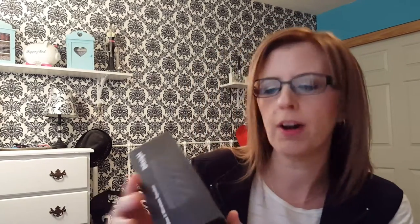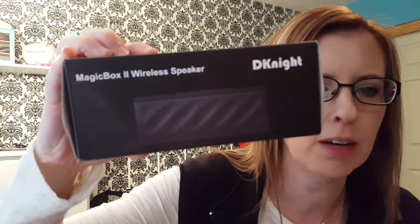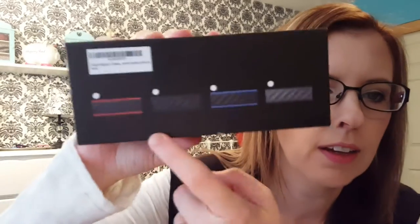Next I have this Bluetooth speaker for your tablet or cell phone. It's called the DKnight Magic Box 2 Wireless Speaker — I got it on Amazon, it wasn't very expensive. I got the version 2 because it has a higher voltage. This speaker is awesome — there's no tinny sound when you play it. It came with a bass pad but you don't even need it because it sounds so good.